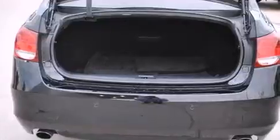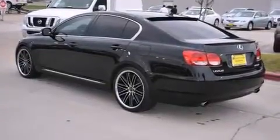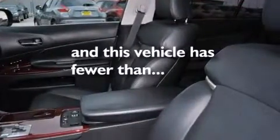The following features are also included: a power moonroof, speed-sensitive volume controls, cruise control, CD player, audio anti-theft protection, dual airbags, three-point rear seatbelts, rear seat child-proof door locks, air conditioning, and this vehicle has fewer than 55,000 miles on the odometer.